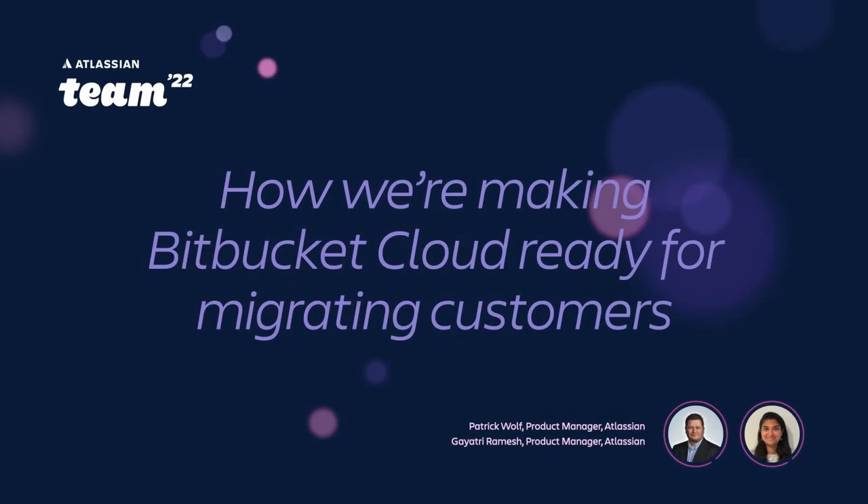Hi, thanks for coming. My name is Patrick Wolfe and I'm a product manager on Bitbucket. I've been around for about three and a half years now. I'm Gayatri, I'm also a product manager with Patrick on Bitbucket, and I've been with Atlassian for about a year and a half now.